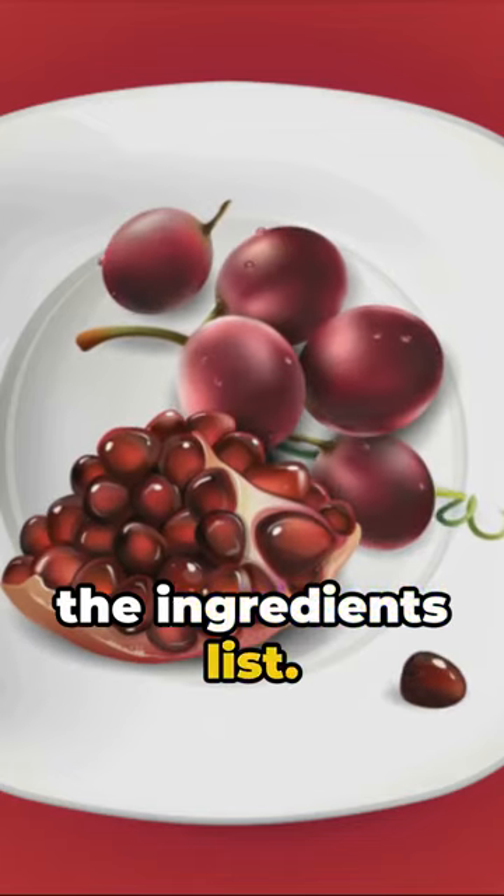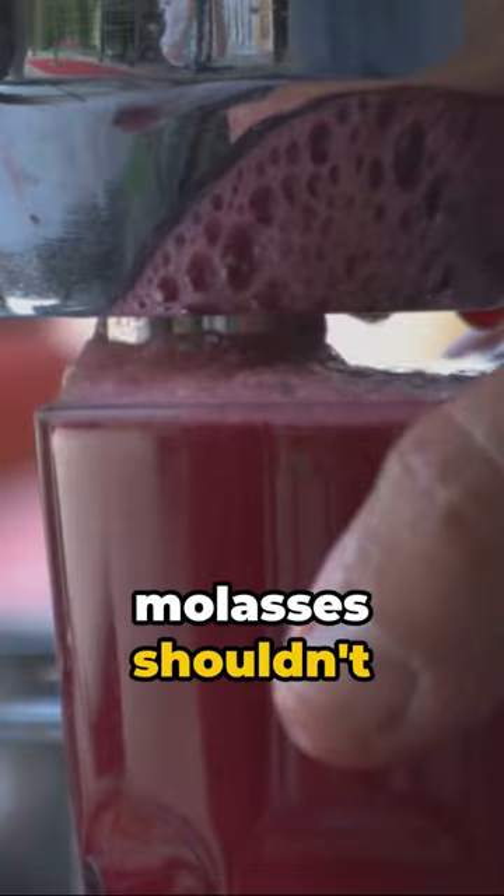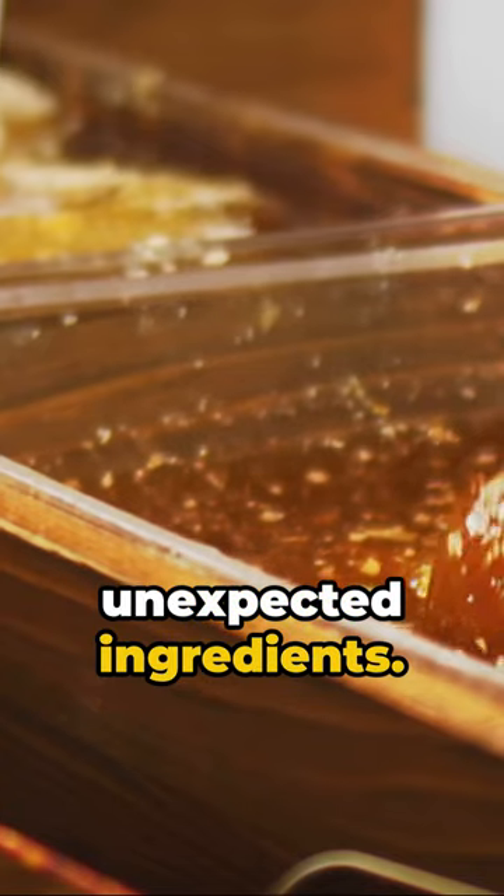Fourth, scrutinize the ingredients list. Pure pomegranate molasses shouldn't have added flavors or unexpected ingredients.